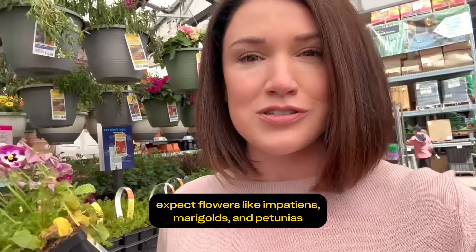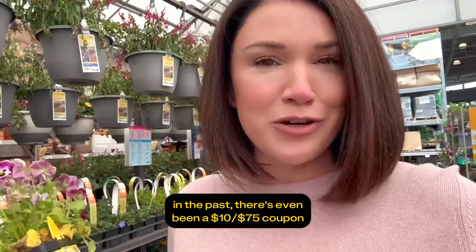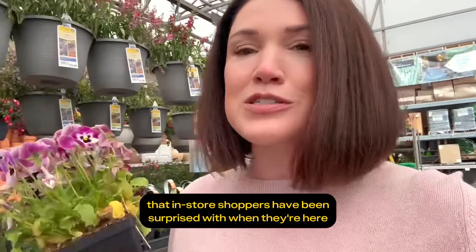Expect flowers like Impatiens, Marigolds, and Petunias. In the past, there's even been a $10.75 coupon that in-store shoppers have been surprised with when they're here.